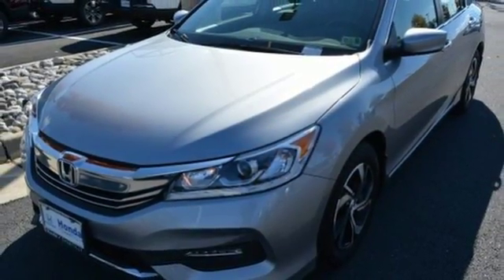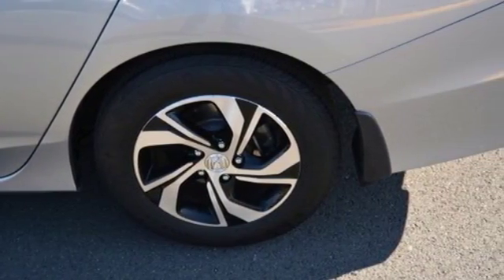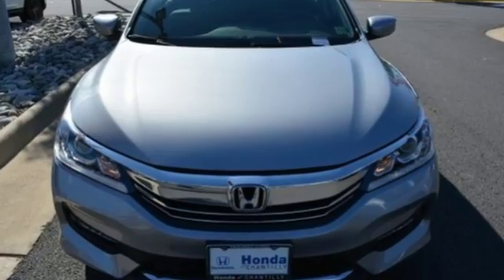Car and Driver adds, the Accord hustles through turns with fog-free steering and little complaint from the tires and never seems to be working very hard. It's a Honda so longevity comes standard.